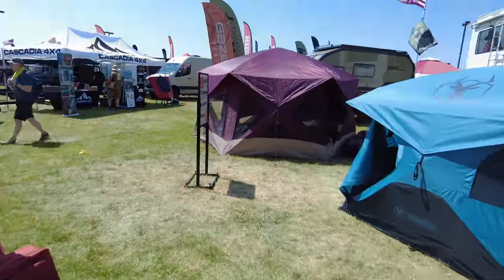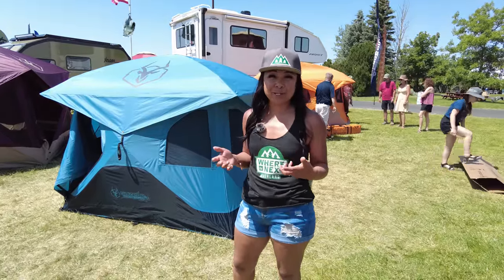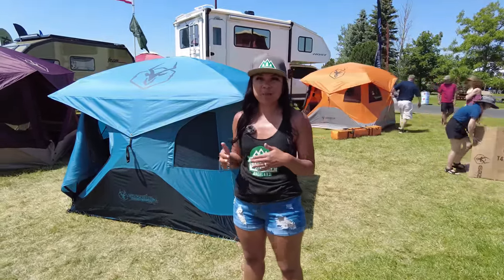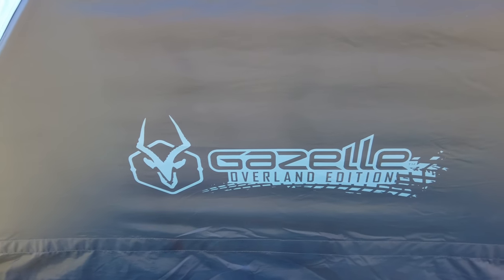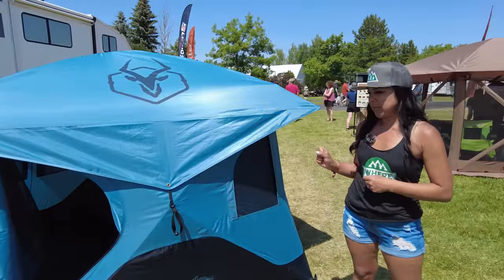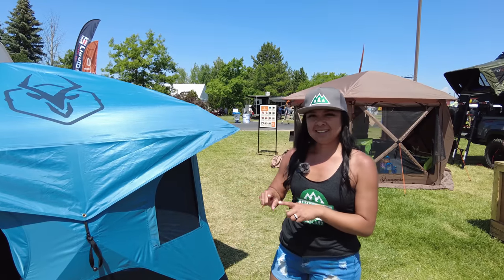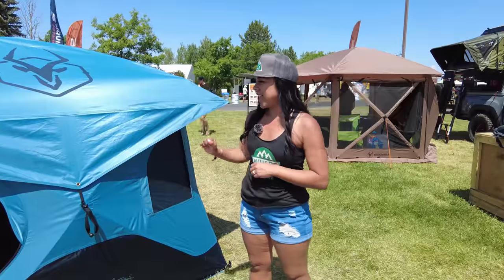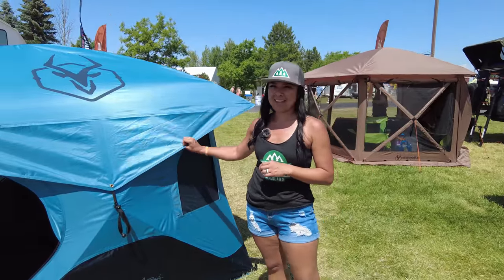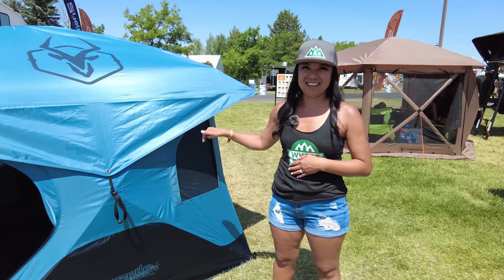We're at the Gazelle tent booth and we have been struggling with our tents. For the last two years we've watched friends throw their tent up in less than two minutes, so Jeff and I finally pulled the trigger and we're getting a T3 Overland Edition Gazelle Tent. This tent has a footprint, which is great because right now we're just throwing down a tarp. It also comes with a waterproof bag in case we want to put it on the roof rack, and it includes heavy-duty stakes. Super excited about this.